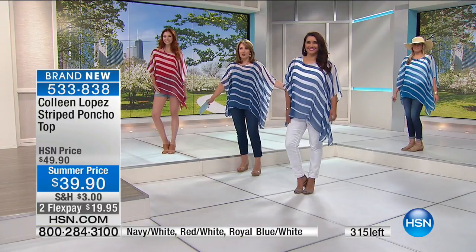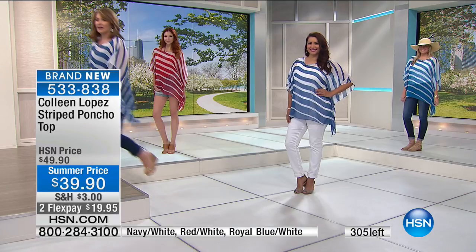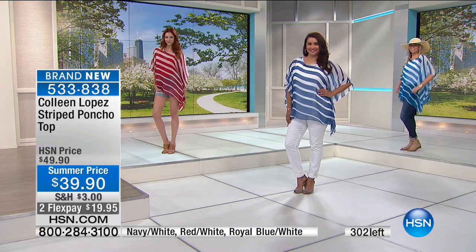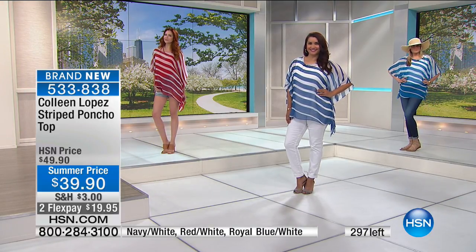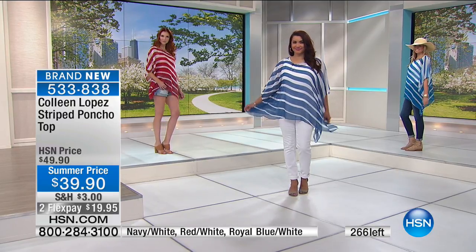Last call has gone out. The navy is gone, but we have red — don't shy away from that red, it's amazing. And if you want the royal blue, it's very close to the navy. These are two really beautiful blues. So we're going to scoot along here.